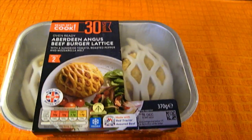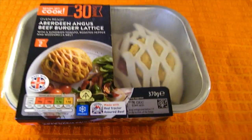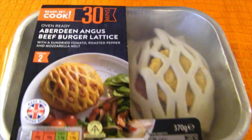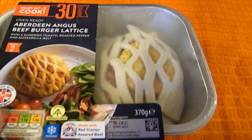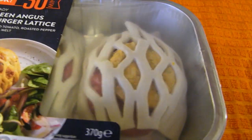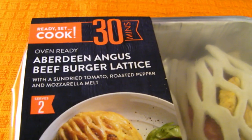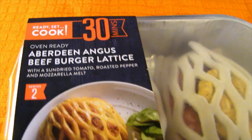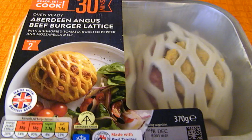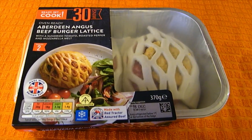I originally just went in to look at the Christmas section but these caught my eye - some beef burger lattice, two in the box, that you just chuck in the oven. It's basically the burger inside and then it's got sun-dried tomato, roasted pepper and mozzarella melt on the top, and then the lattice as well. I thought they looked quite nice and tasty so I picked those up.